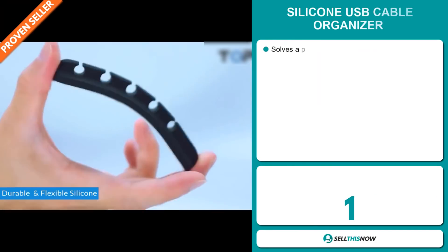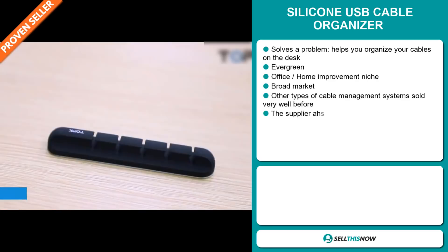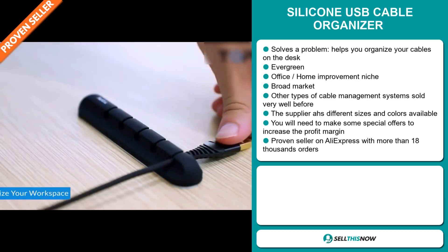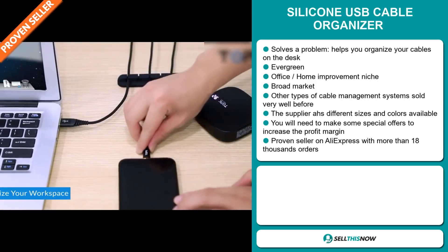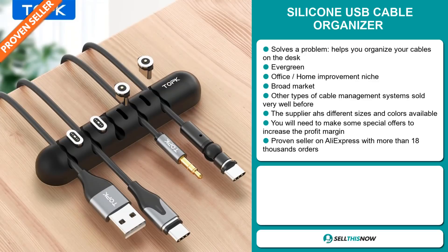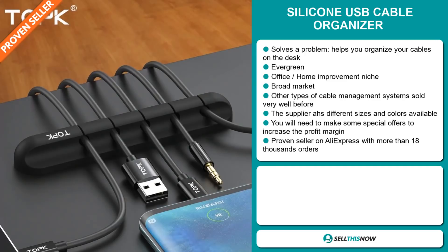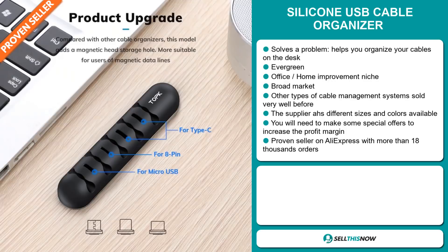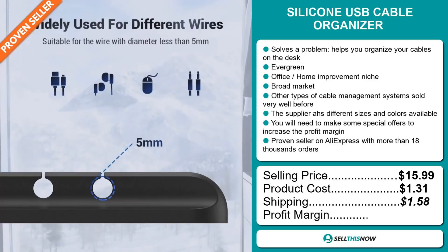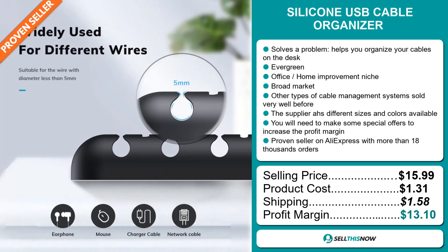Our next product is the silicon USB cable organizer. Now this is a definite problem solver — it helps you organize your cables on the desk. It's an evergreen product which means it's not seasonal, and you can sell this all year round. It falls under the office home improvement niche market. We also think that this item has a broad market base, and other types of cable management systems sold very well before on the market. The supplier has different sizes and colors available. You'll need to make some special offers to increase the profit margin. It's a proven seller on AliExpress with more than 18,000 orders. The selling price is just under $16, whereas the product cost is only $1.31. Shipping will set you back $1.58. So you're looking at a good profit margin of $13.10. Sell this now.